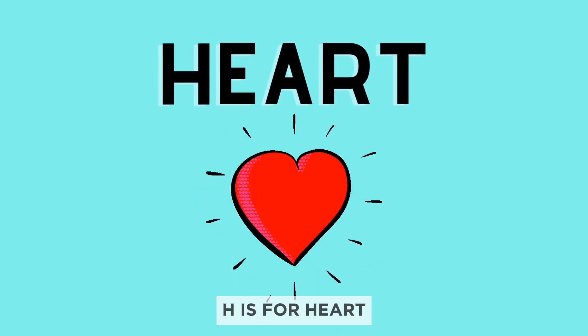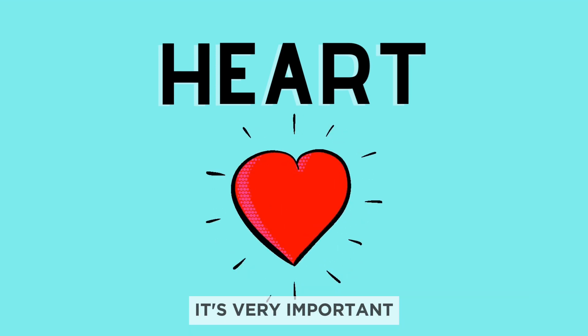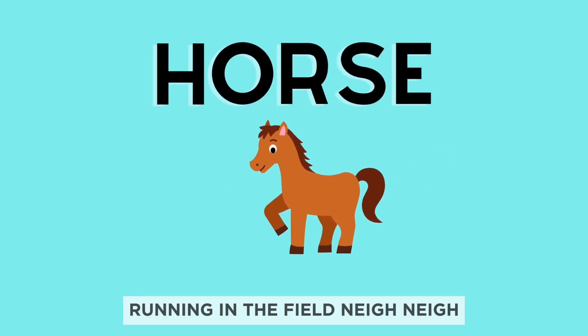H is for heart. Our heart beats inside our chest and keeps us alive. It's very important. H is for horse. Look at this beautiful horse running in the field. Neigh, neigh.